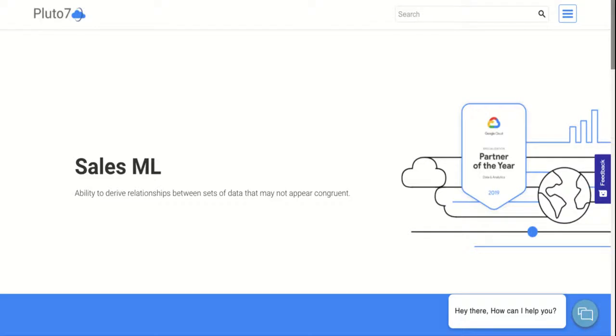While you're at it, check out Pluto7.com and our sales ML page, which highlights the ins and outs of this solution and how it has positively impacted various organizations. Through complete automation, customers around the world can gain an in-depth understanding of their sales process and client needs with Pluto7's sales ML solution, enabling a more streamlined and efficient tomorrow.